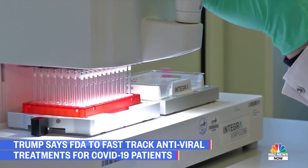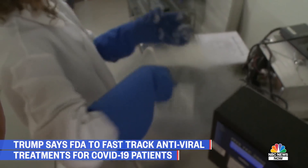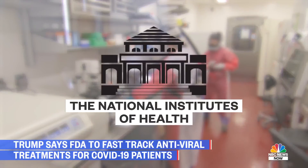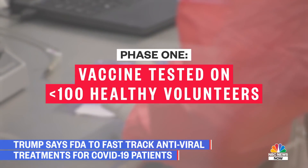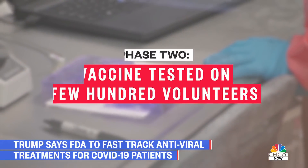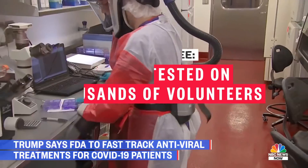FDA rules require a third party to sponsor the trials, which means they choose the research institutions that carry out the testing and make sure the FDA guidelines are met. Often this responsibility falls on the NIH. During the first phase, the vaccine is tested on less than 100 healthy young volunteers and researchers are looking for serious side effects. The second phase increases the pool to a few hundred volunteers, and the third phase tests thousands of volunteers to test the true effectiveness of the vaccine at preventing the disease.